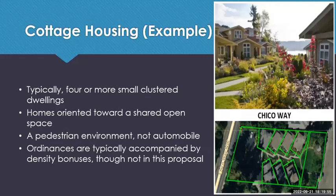On Chico Way in the county there is also a representative example of cottage housing — it is subdivided, but we are proposing not to require subdivision because that reduces the cost of the housing and the process people have to go through to develop it.